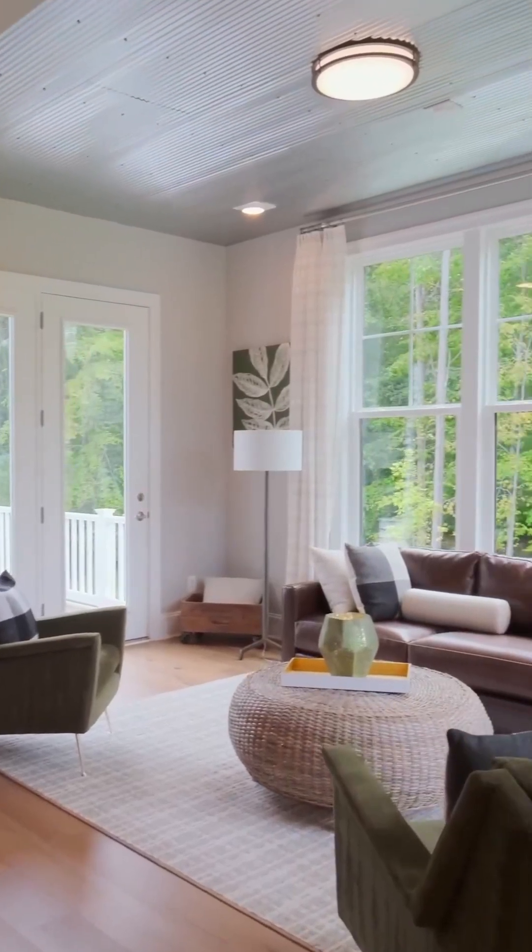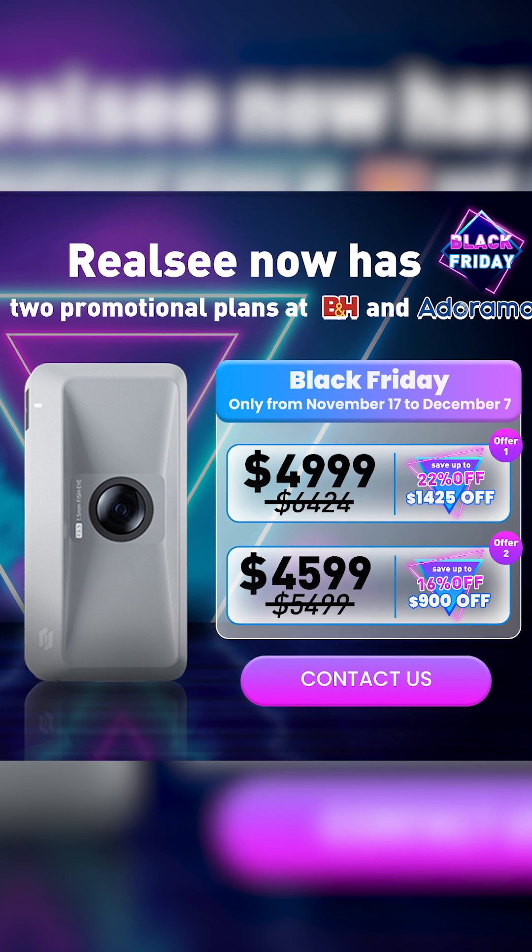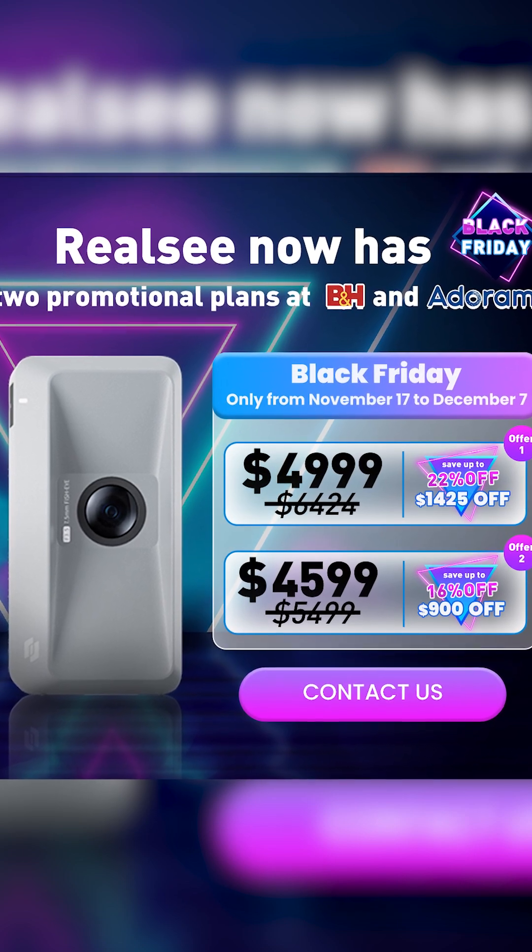So whether you're scanning dream homes or job sites, this deal's a no-brainer. Hit that link in the description before December 7th and thank me later. I'm Kidron Burgundy — don't miss this deal.